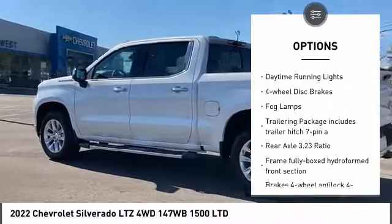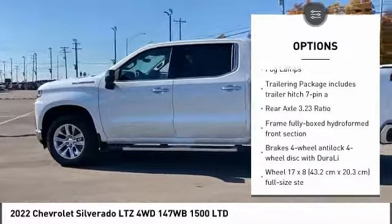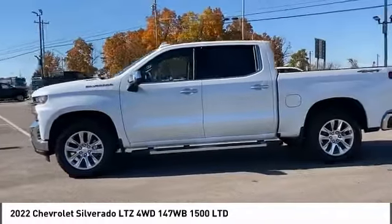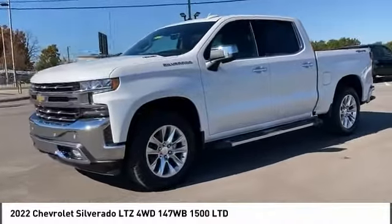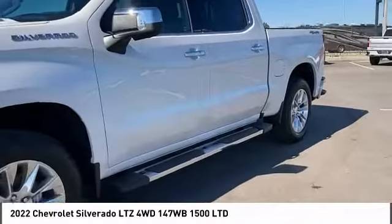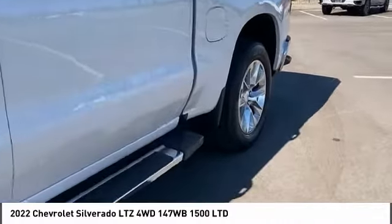Remote engine start, traction control, stability control, daytime running lights, four-wheel disc brakes, fog lamps. Take this vehicle for a spin and see why so many shoppers are now proud owners.